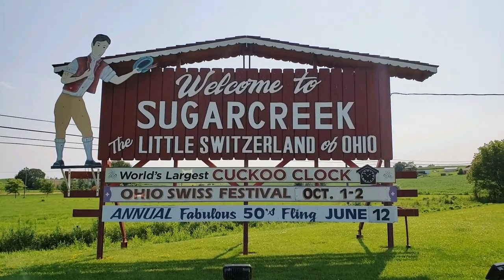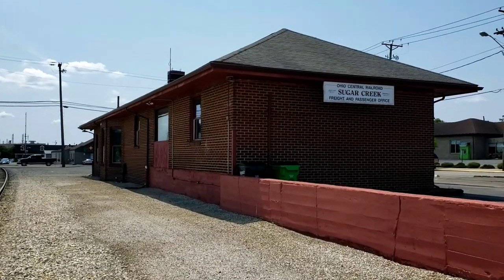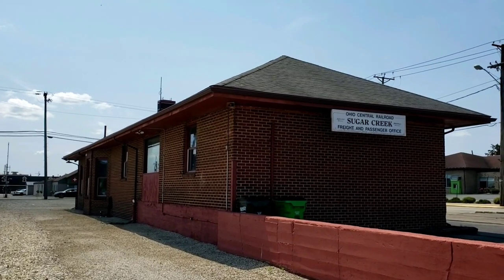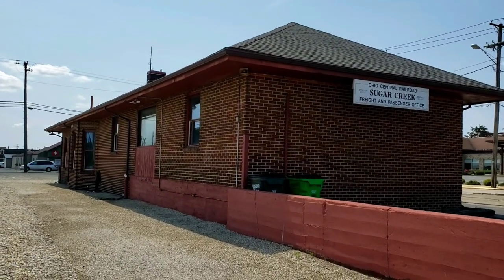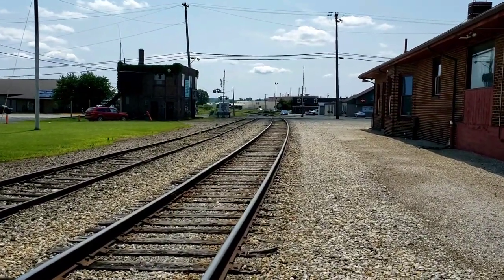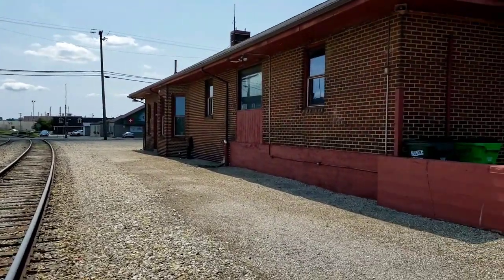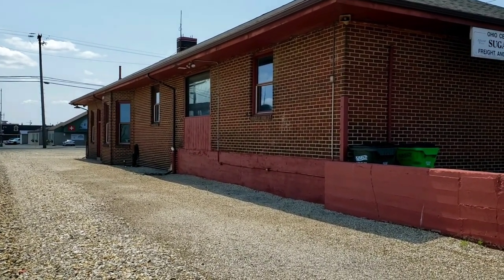Here we are today in Sugar Creek, Ohio. Here in Sugar Creek, this is the old Ohio Central Railroad Freight and Passenger Office. The tracks are run by Genesee Wyoming, which was Ohio Central. But this old depot is still owned by the Age of Steam.